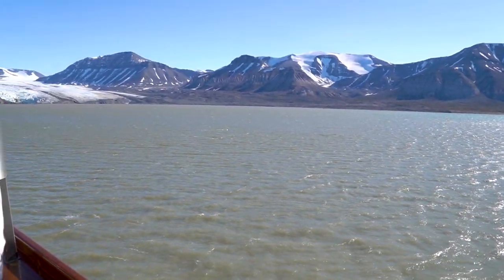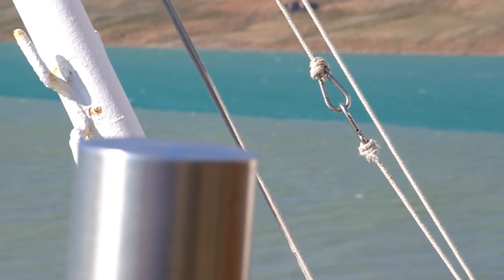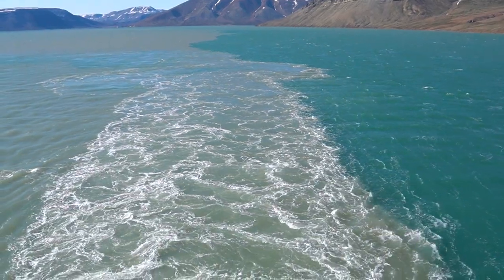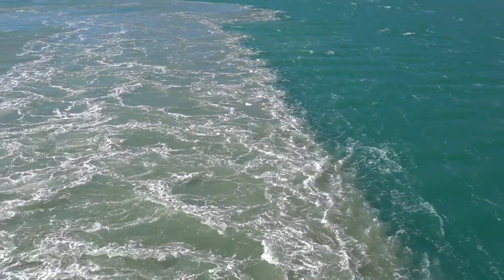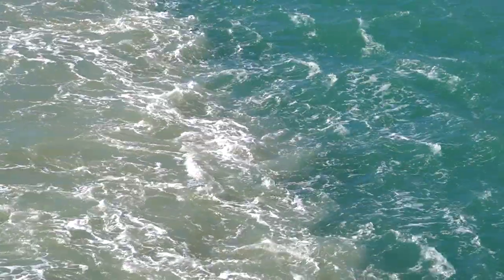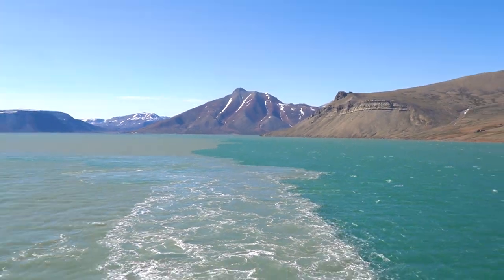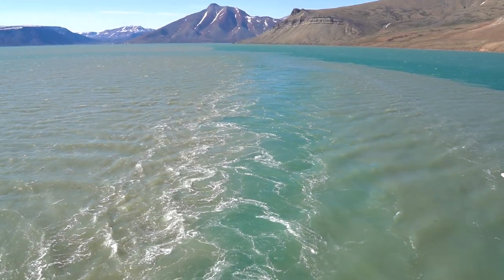Also quite interesting is the color of the water — you can see two different colors that are not mixing. That is because of the sediments that the melting glaciers are bringing into the water. There is water with sediments and water without, and these two waters regularly don't mix. As we go through the border of these two kinds of water our propellers mix them a little, but mostly you can clearly see a line where the two kinds of water meet but do not mix.